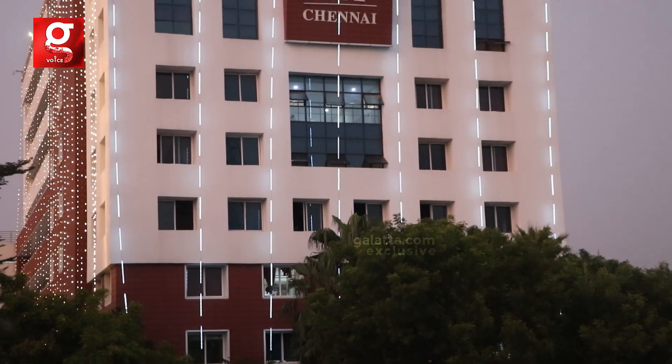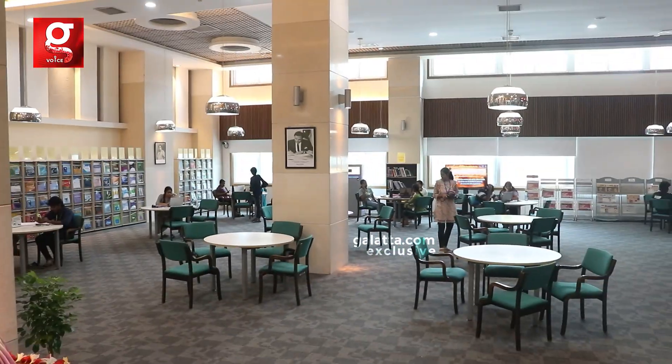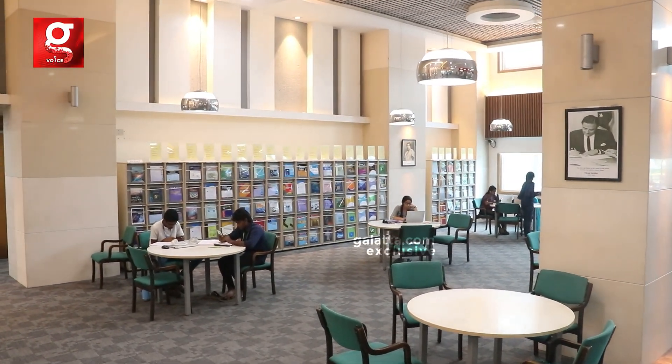VIT Chennai actually gave me a really homely feeling with its comfortable ambience, where you can interact with different people from different places, states, and habitats. The amenities are literally superb — the courts, sports clubs, and plenty of active clubs give us huge exposure. As a business student, studying in VIT is literally something I can put 100% into. I've learned how to be independent, make my own decisions, and do my work on my own. Becoming independent was one of the best things VIT has taught me.